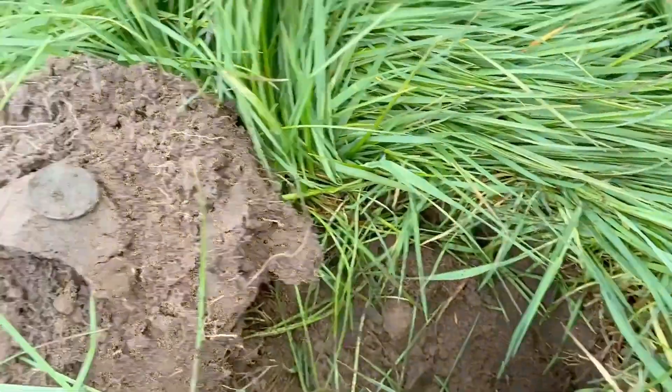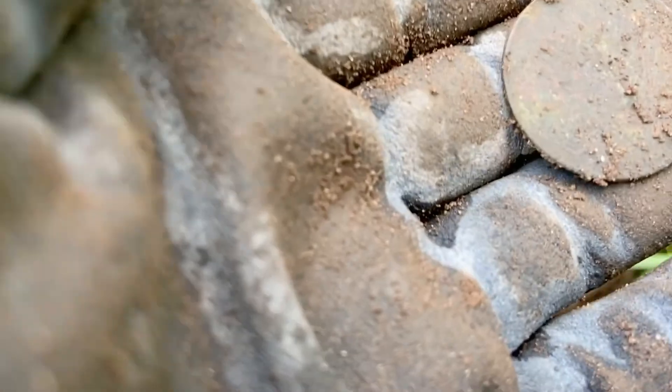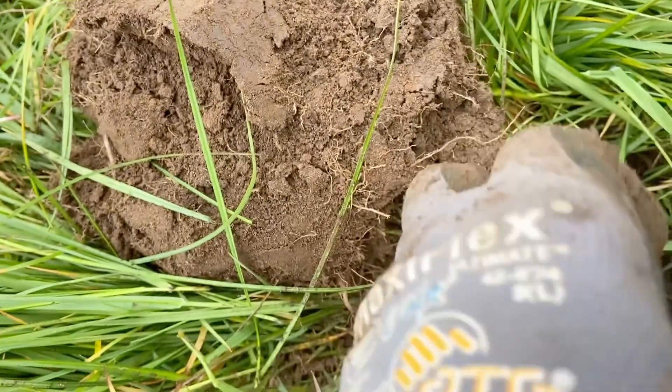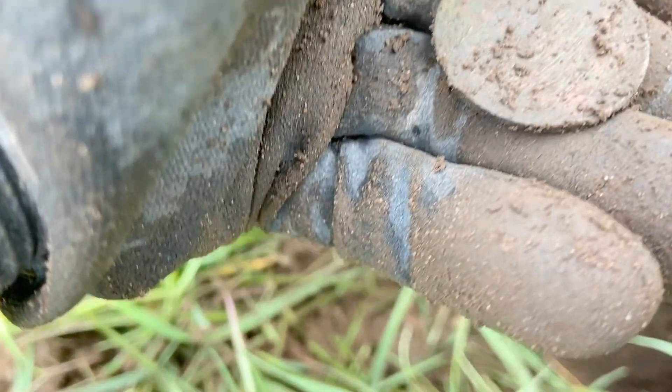Here's my next - another coin, a penny, George the Sixth again. 1920-something.